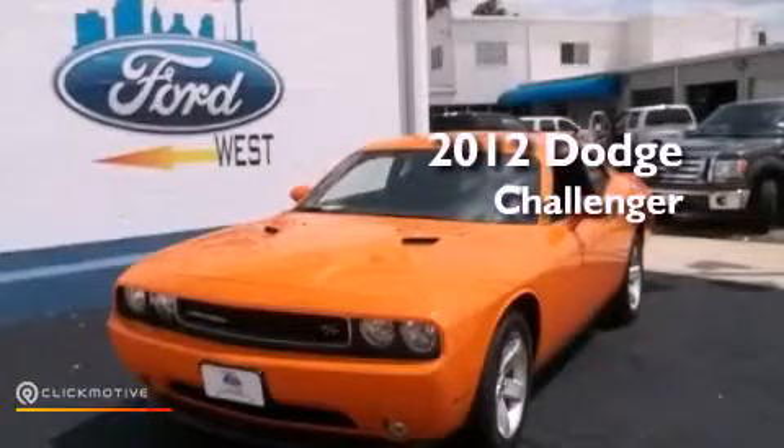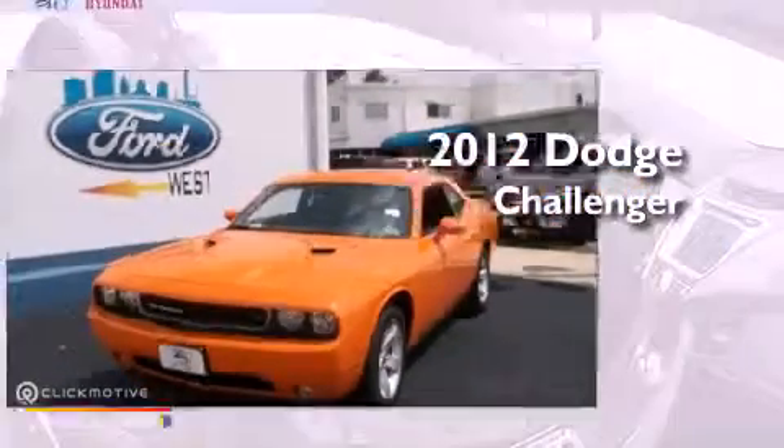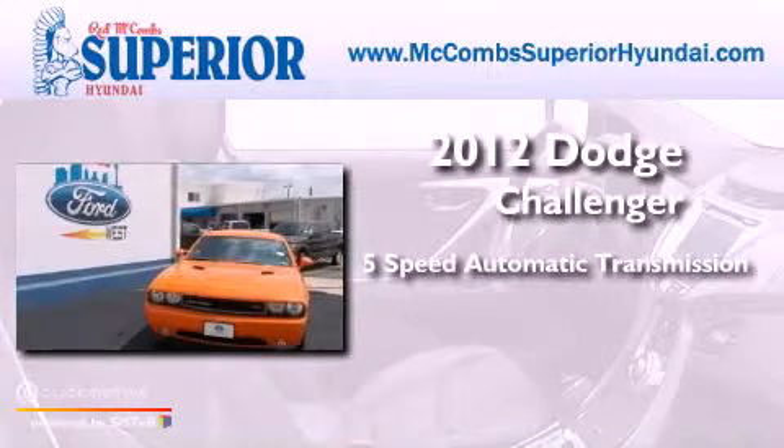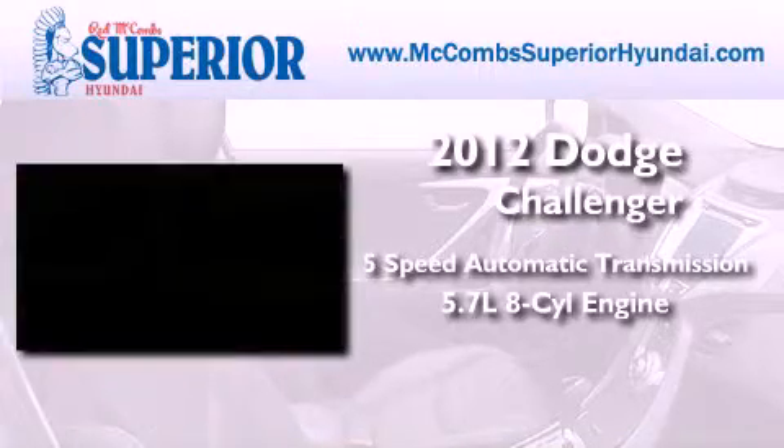This is a 2012 Dodge Challenger. This coupe has a 5-speed automatic transmission and a 5.7-liter V8.